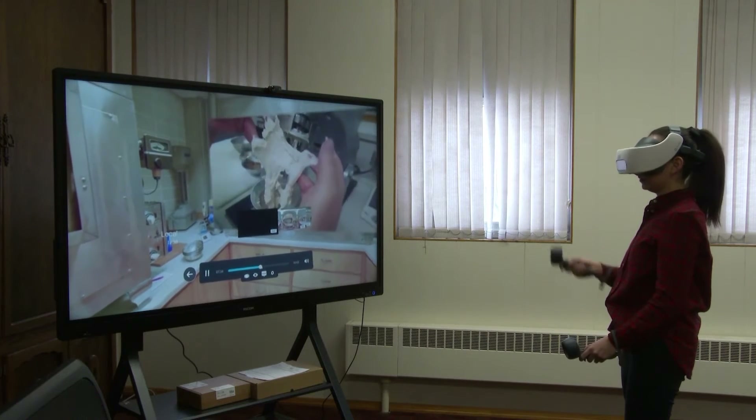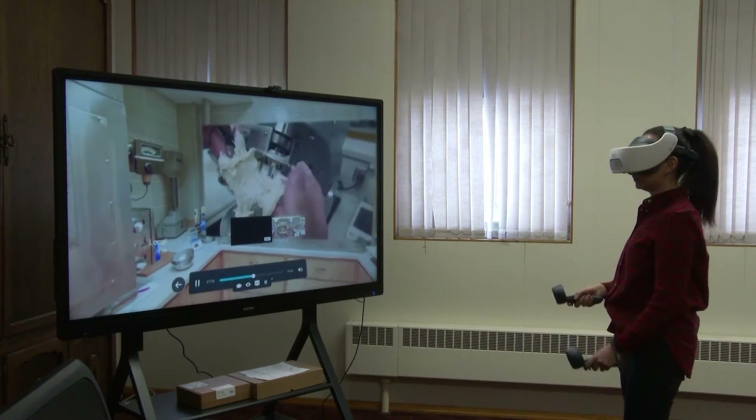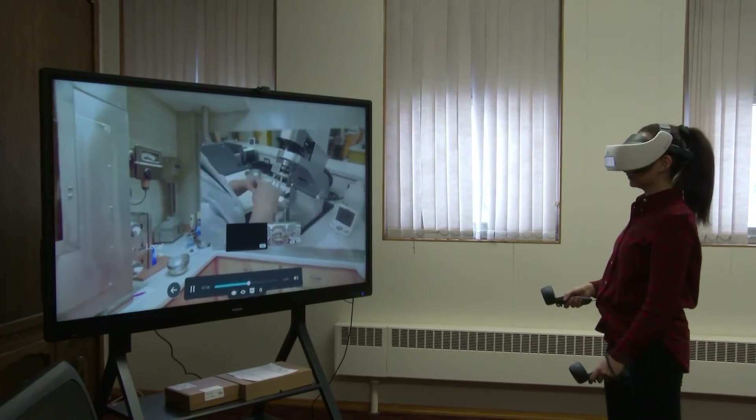Dr. Simsek plans on utilizing the VR lab after the COVID pandemic is over and extending it for educational, non-college uses.